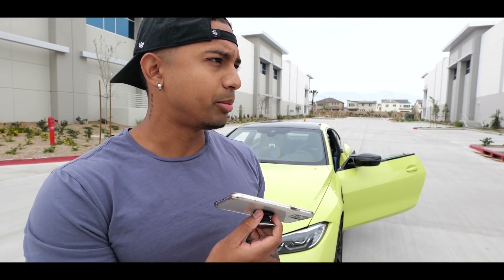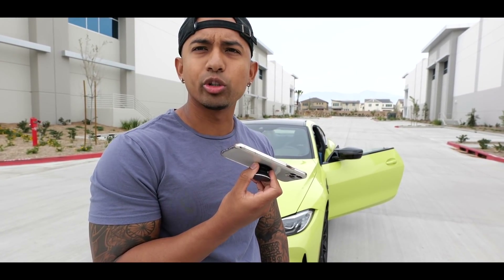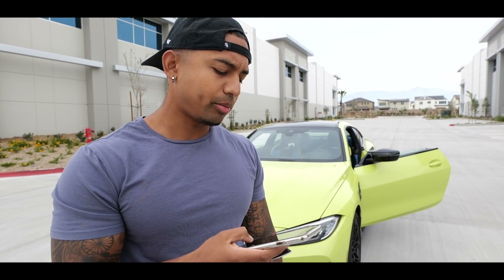Maybe BMW should hire me as a spokesperson! 'Hi, is this BMW? Yeah, I was wondering if I could apply to be your spokesperson.' — 'You're gonna want to call HR.' — 'Thank you, sir, appreciate it!'